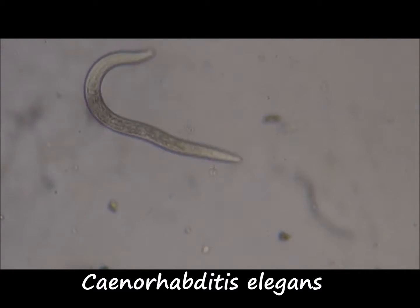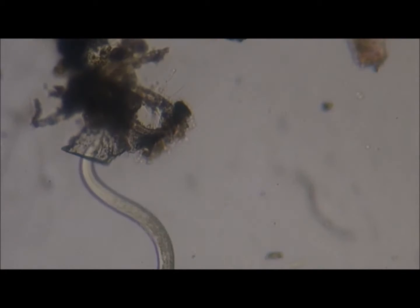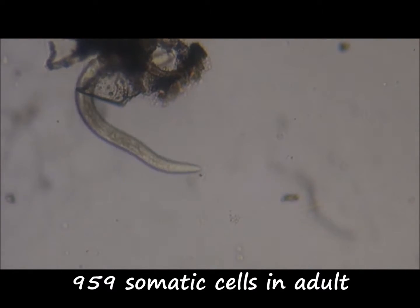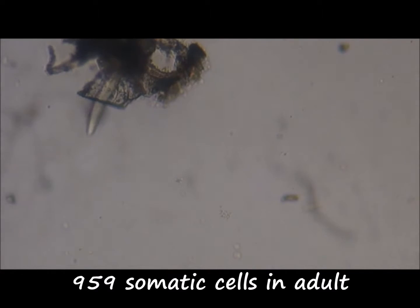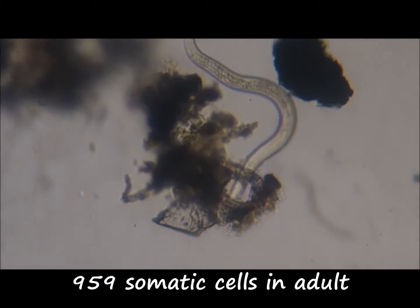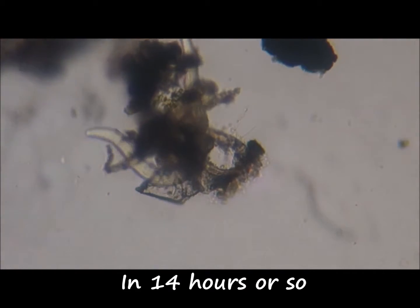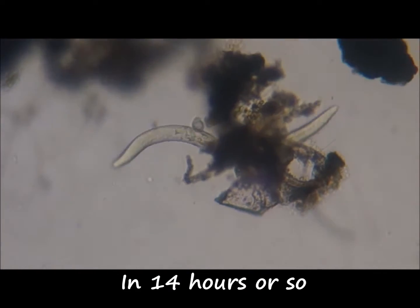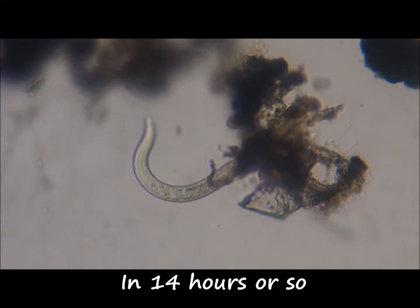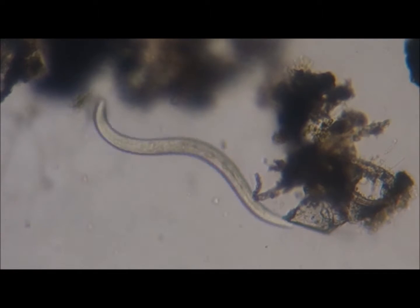Another nematode — could possibly be C. elegans. This is a drop of water from the Washington Street Moss. I decided that since it is November I can start looking for water bears again, so I look at different water. I don't find water bears in pond water as much as I do in moss water.